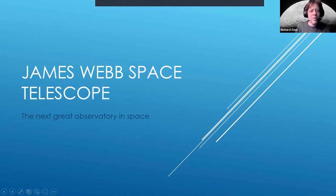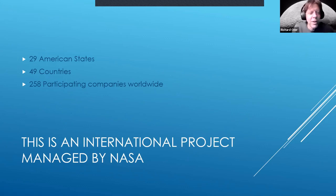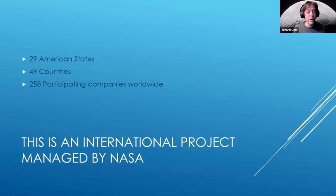The James Webb Space Telescope involves 29 of our states, 49 different countries, and 258 participating companies worldwide. And all I've got to ask is: what can possibly go wrong?